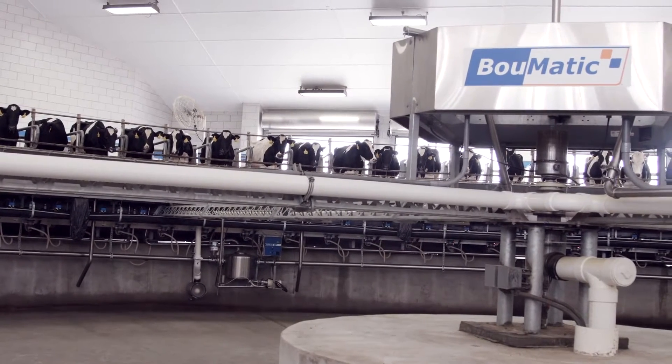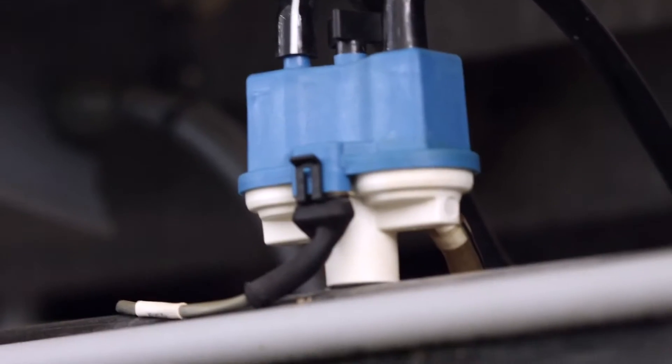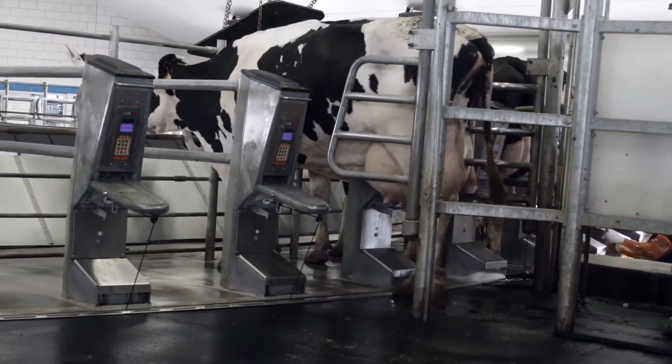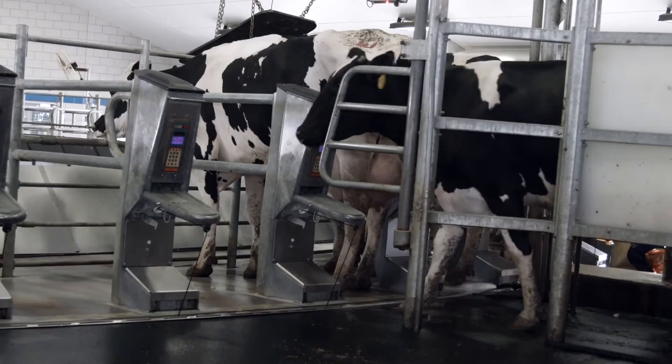BOMATIC brought and merged the science of liners, vacuum control, and pulsation into the VIP standard. These are the building blocks of productivity and cow comfort.